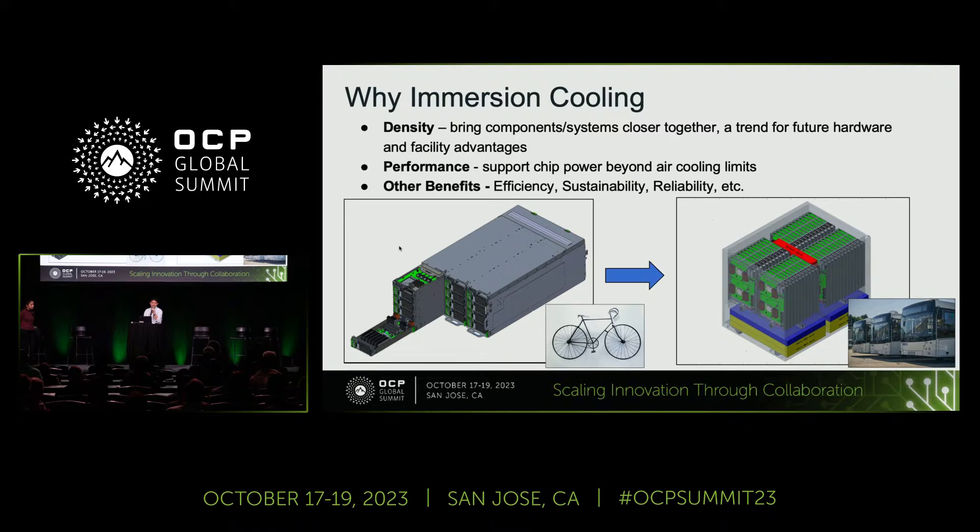The first question for us: why immersion cooling? I know this question has been answered for many users out there already, but just to reiterate from our perspective — the first important benefit we're trying to achieve with immersion cooling is density. It allows us to bring components and systems closer, which is a trend for future hardware and facility advantages.